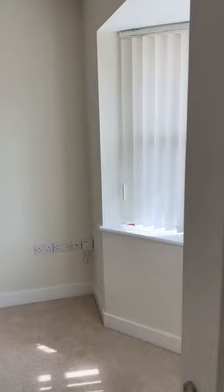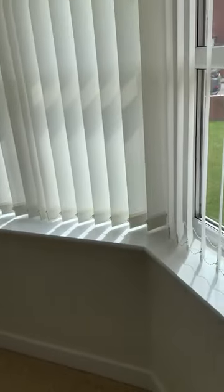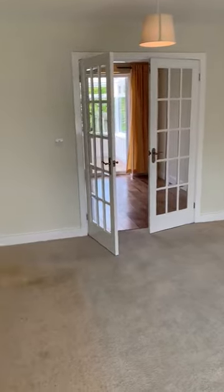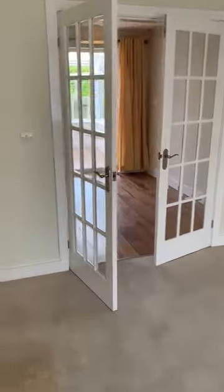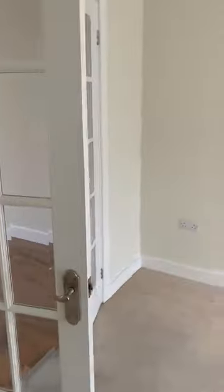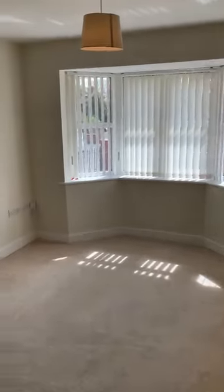Straight into the entrance hallway and then into the main living area. Video is always hard to gauge size — the pictures give a better idea — but this is quite a nice living space. There's a lovely bay window on the front letting in lots of light. There are just a couple of minor things still to be done, like door handles.